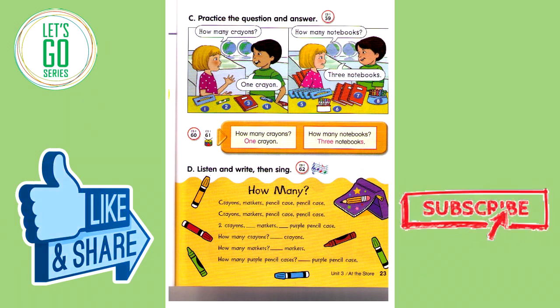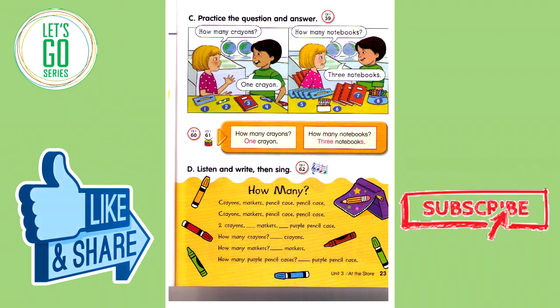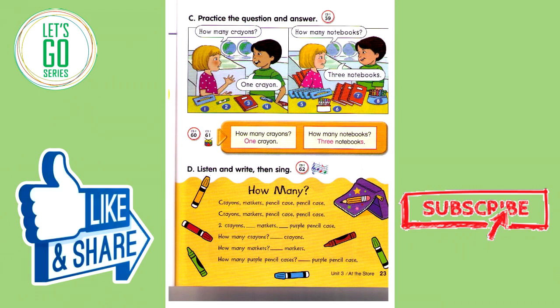Number three: How many notebooks? One notebook. Number four: How many crayons? One crayon. Number five: How many pencil cases? Five pencil cases. Number six: How many markers? Six markers.